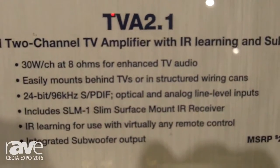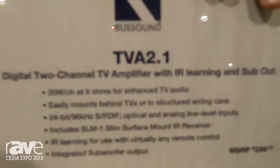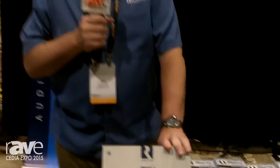It does simple IR learning. All you have to do is teach it three commands — volume up, volume down, and mute — and you're ready to go.